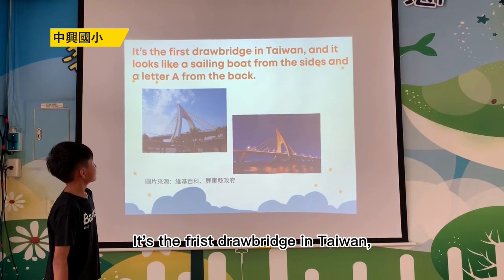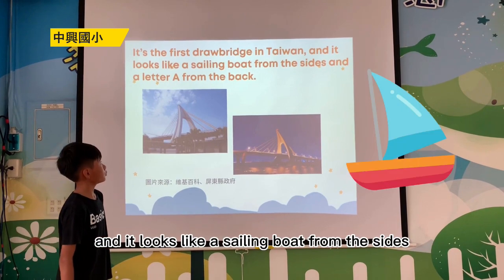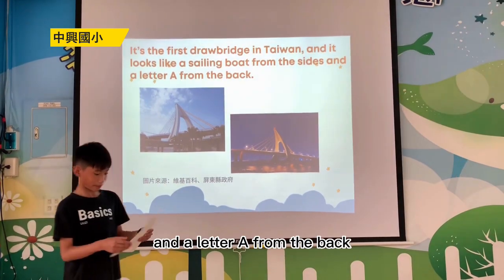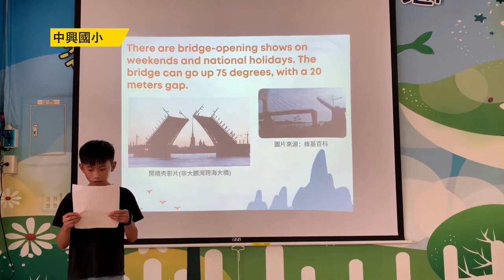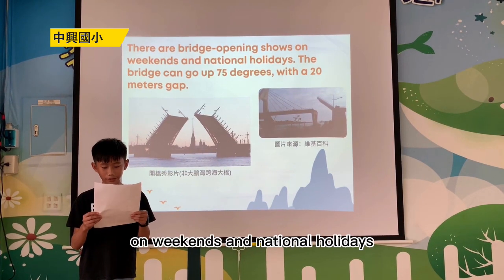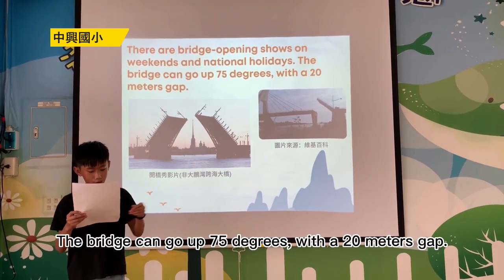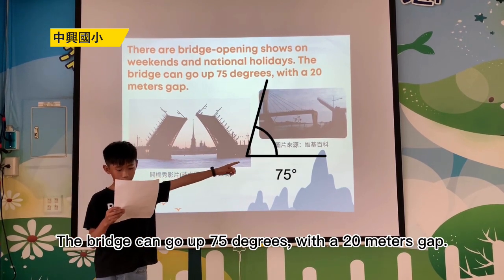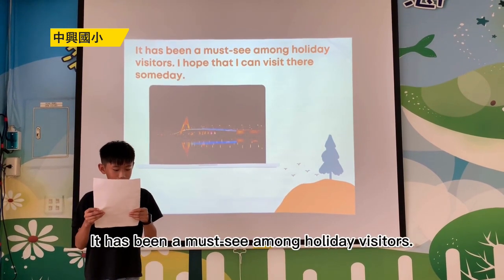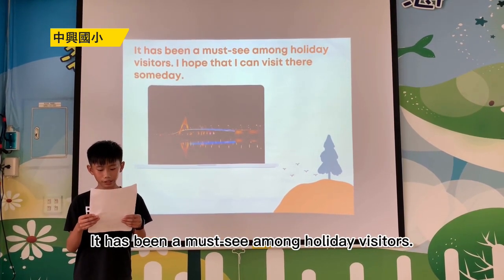This is the first drawbridge made in Taiwan, and it looks like a sailing boat from the side and a letter A from the back. There are bridge opening shows on weekends and national holidays. The bridge can go up 75 degrees with a 20-meter gap. It has been a must-visit during holidays.